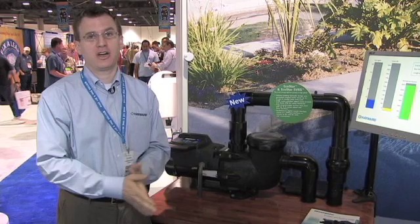Hi, I'm Scott Petty, Product Manager for Pumps and Above-Ground Equipment for Hayward Pool Products, and I'm here to talk about our new EcoStar Variable Speed Pump.